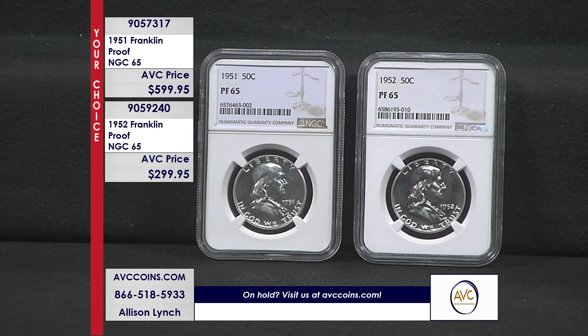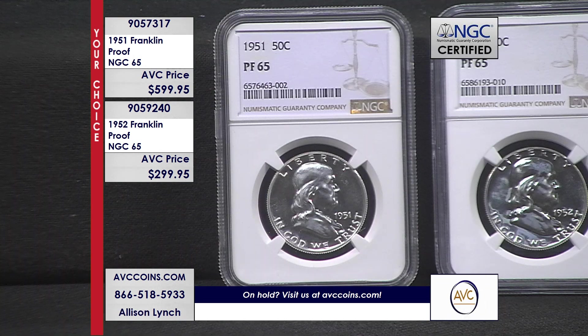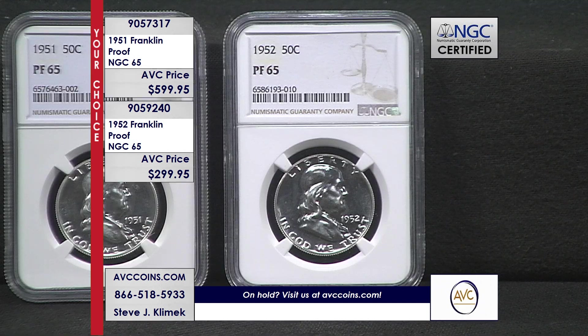We're talking about early issue Franklins — and it's not just the P's, the D's, and the S's. These are the Philadelphia proofs, the most limited every single year. The Franklin series was introduced in 1948 and went all the way to 1963. But the U.S. Mint didn't start making proof sets until 1950. So there are no '48s and '49s — there are 14 proof Franklins, 1950 to 1963. That is the span.